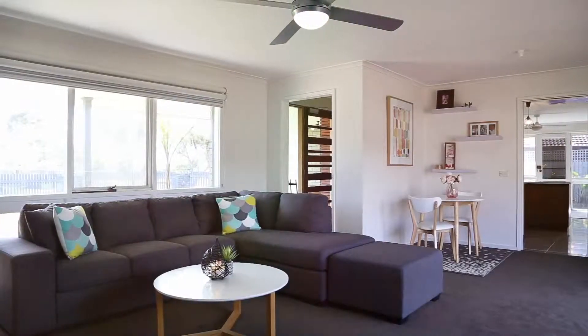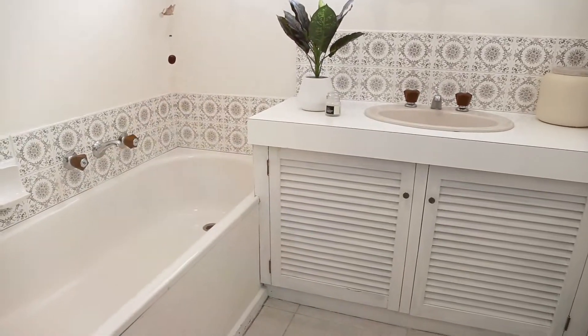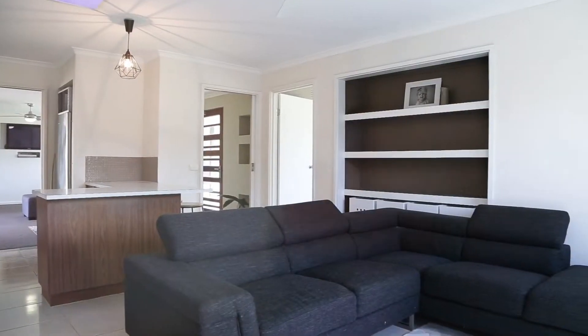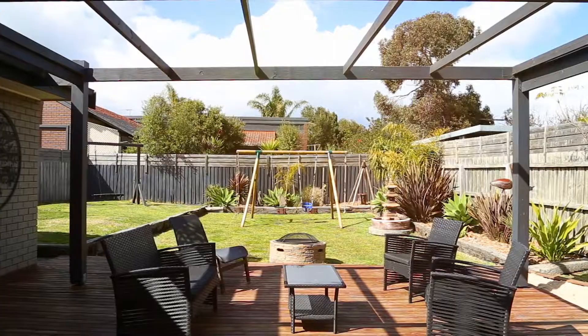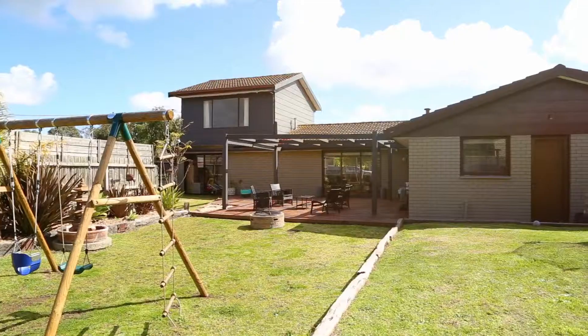Loads of room for the growing family with an upstairs kids rumpus or fourth bedroom and two separate living spaces downstairs. There's a large rear yard perfect for kids and entertaining.